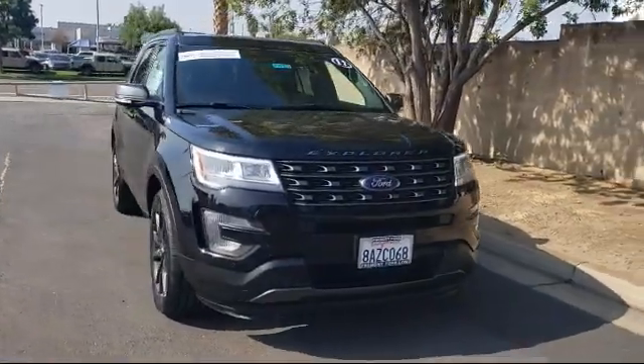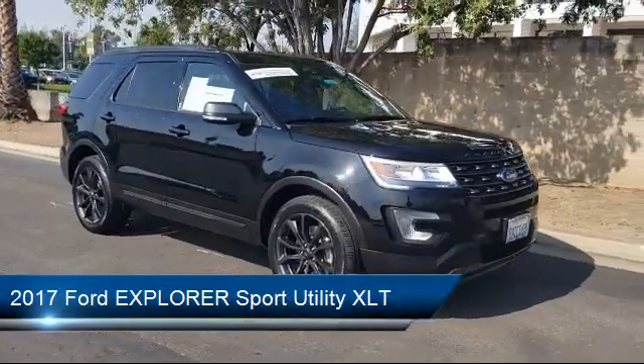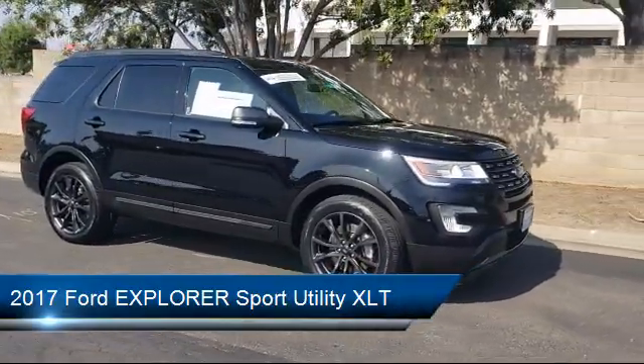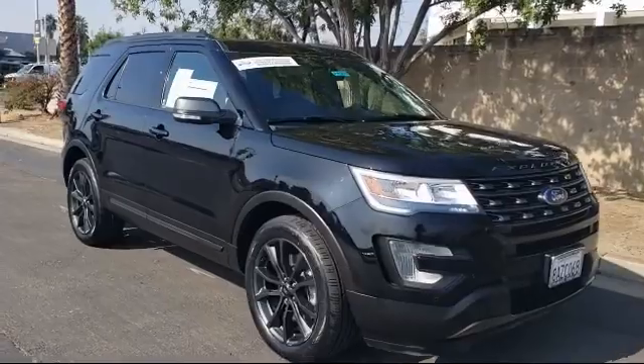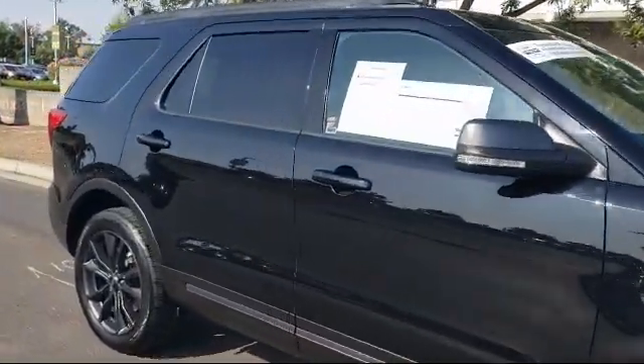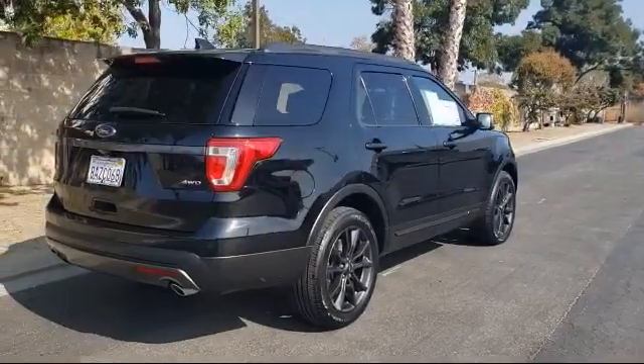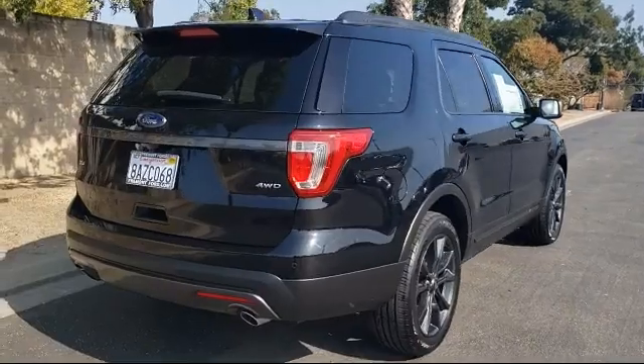It comes equipped with keyless entry, leather wrapped steering wheel, steering wheel controls, tire pressure monitoring system, navigation, Sirius XM satellite radio, remote start system, third row seating, roof rack, parking sensors, and has less than 25,000 miles on the odometer.